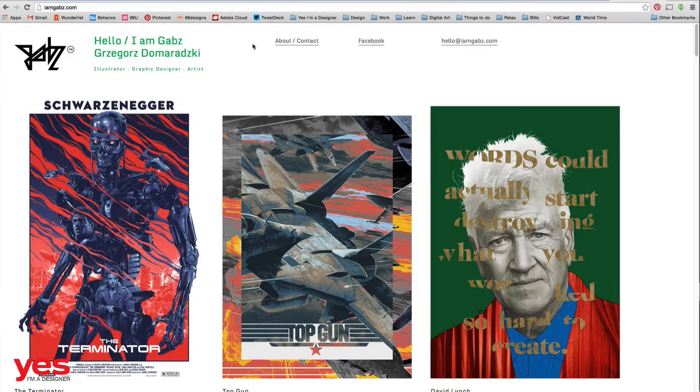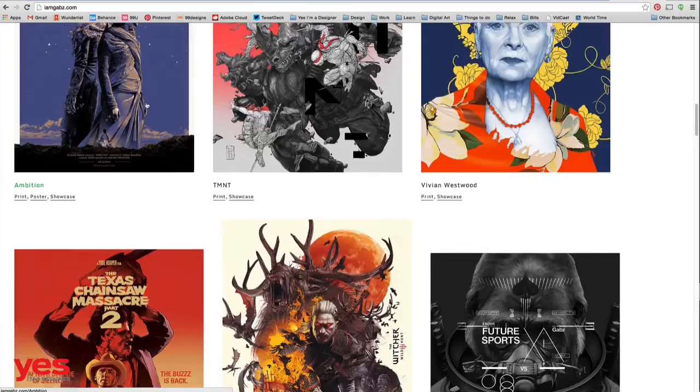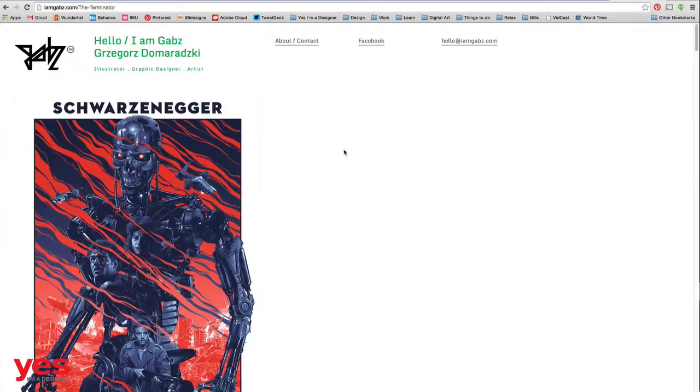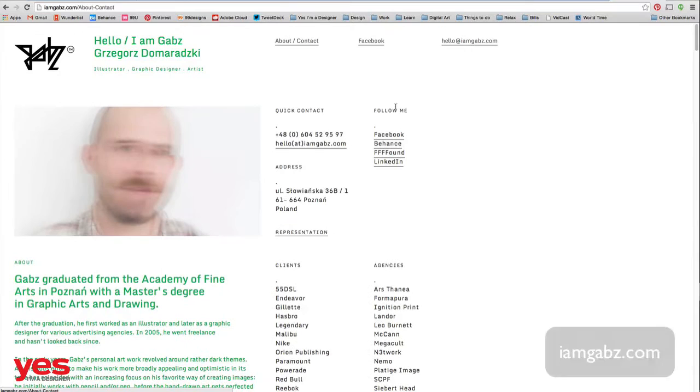The more recognition you get and the more places you are visible, the better. I can see you have a really good website — really to the point, all your work immediately comes up. Is that a pro site or did you do it yourself? No, actually it's a Cargo-based website — cargo collective. They have awesome ready-made layouts and you can choose from different skins, and customize it if you know HTML. I had my friend help me out, but my website is based on Cargo, just slightly customized.